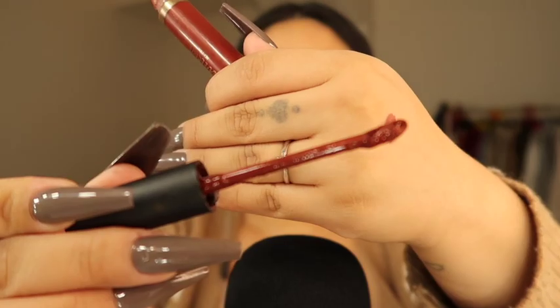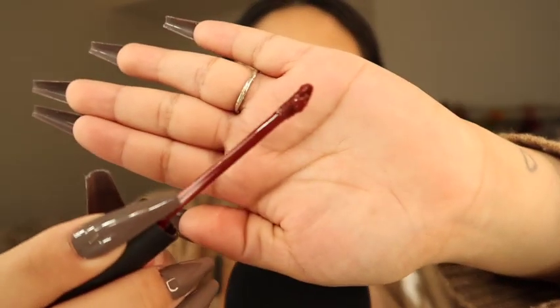Every time I purchase a liquid lipstick, the wand always matters to me no matter what. If it's not the right style then I'm probably not going to get it, though it depends on if I really like it. Sometimes it's very difficult to apply depending on how the wand is. That was an ugly swatch, I'm sorry, but it's a little more darker.